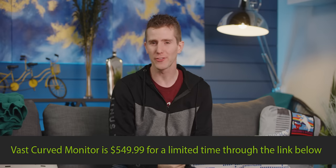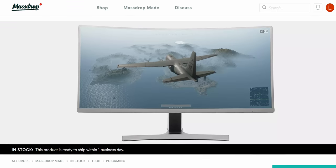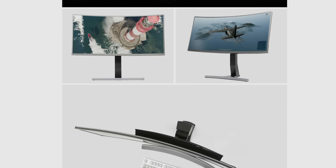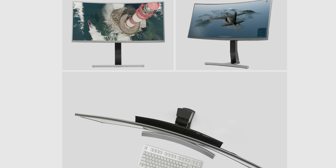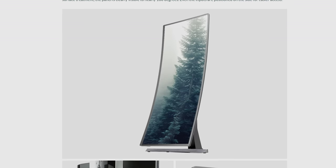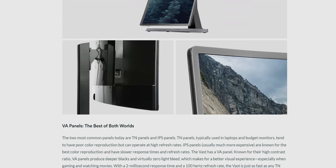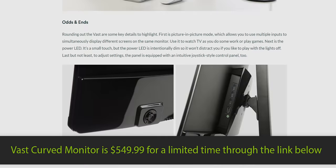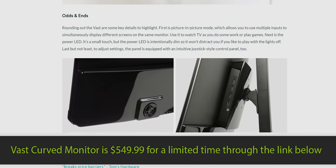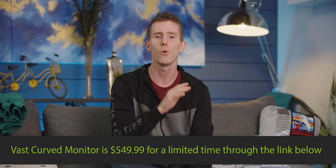Massdrop's VAST curved gaming monitor is 35 inches of gaming bliss. It's an ultra-wide 3440 by 1440 display with two-millisecond response times and FreeSync. It runs at a maximum 100Hz refresh rate with a 2500:1 contrast ratio. Go check it out at the link in the video description for your own seamless visual experience whether you're gaming, working, watching a movie, or just browsing.